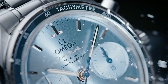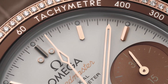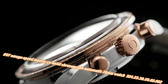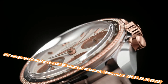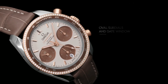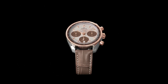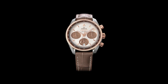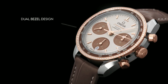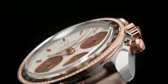Number seven: Omega Speedmaster Co-axial Chronograph Automatic 38mm watch, model 324.23.38.50.2.2. Current price in US dollars is $7,500, but this will vary with time. Rose dial with rose gold tone hands and index hour markers, minute markers around the outer rim, dial type analog, luminescent hands and markers, date display at the 6 o'clock position, pull/push crown, solid case back, round case shape, case size 38mm, band width 18mm, deployment clasp with push button release, water resistant at 100 meters / 330 feet.